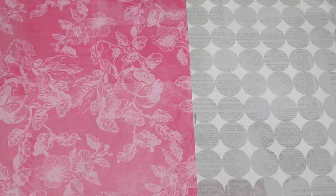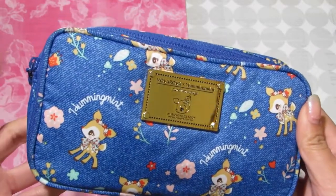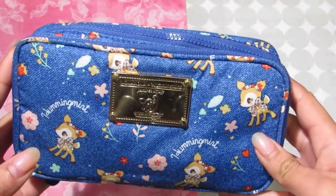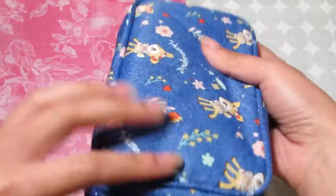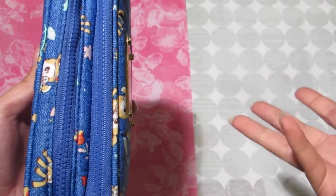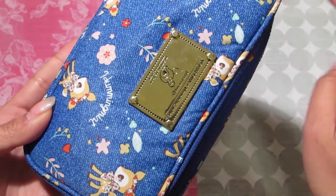The first item I want to show you is this pouch that I got because I needed a travel wallet or something cute to carry while I shop on my trips. I got this one of Humming Mint, the new Sanrio character, because I really enjoy deer and that's my favorite animal. I really like the color of this one too. It has two zipper compartments so I can keep my passport, money, and cards. There's also a metal plaque with Humming Mint written on it — it's pretty nice.